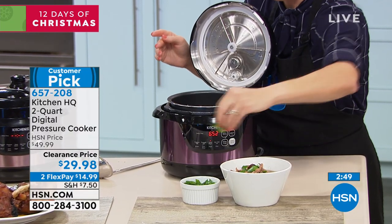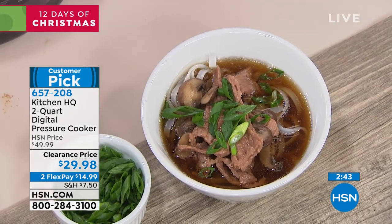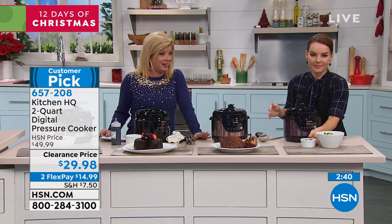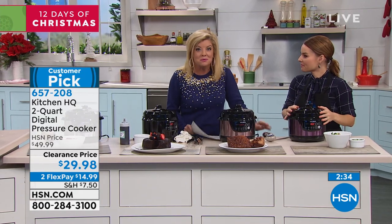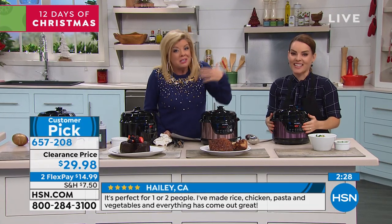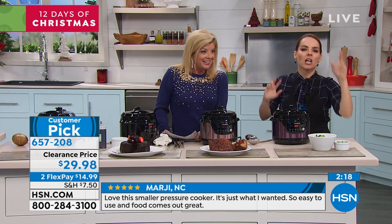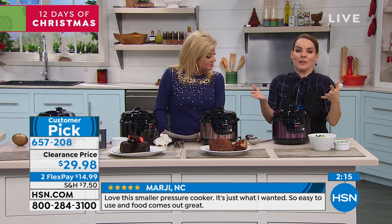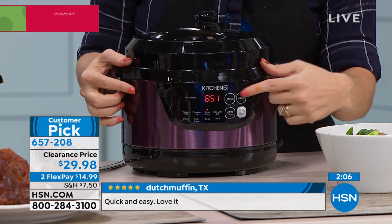In terms of gifts, can you imagine $29.98? I never in a million years thought a pressure cooker, slow cooker, rice cooker, warmer, and now also a baking device — all of those things in one for under $30. These are all those high-end features you'd expect to find on pressure cookers that are hundreds of dollars. You might say, how is that possible? Well, it's because Kitchen HQ wants to offer you the best they possibly can — innovative but affordable.